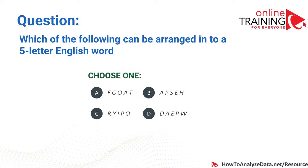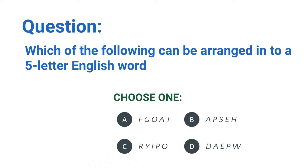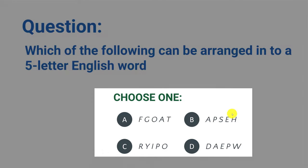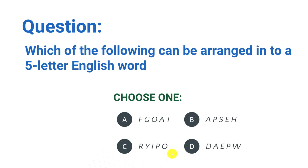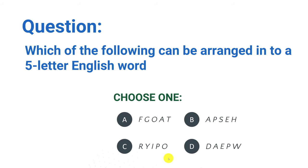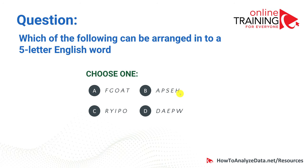Now let's look at a question that tests not just how well you know English, but how well you can operate with letters. These types of questions are used in verbal reasoning tests, psychometric tests, and logic reasoning tests. The question: which of the following can be arranged into a five-letter English word? You have four choices, each with five letters, and you need to figure out which set of letters can form a specific English word.